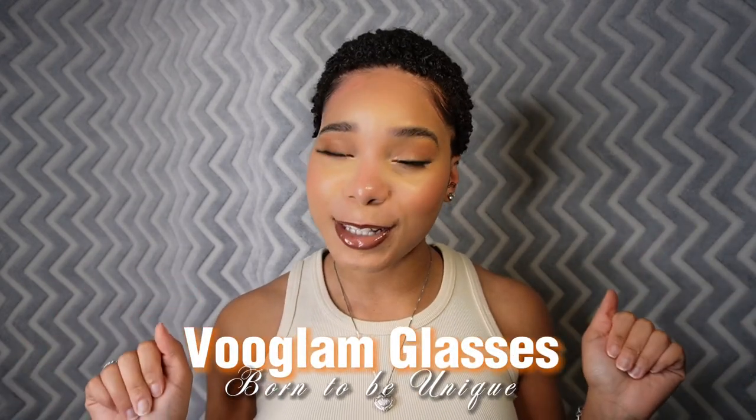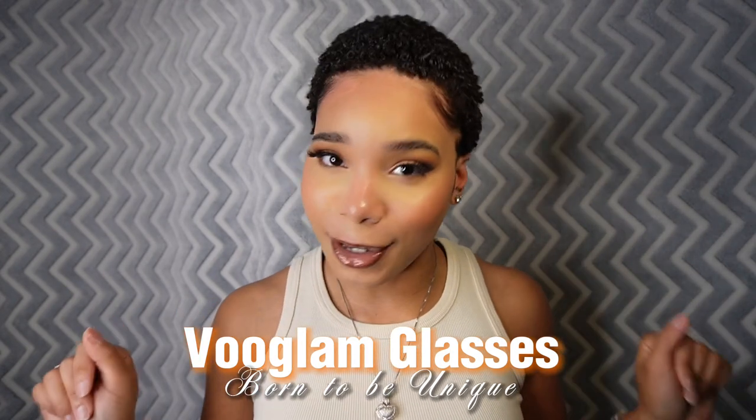Hey my loves, welcome back to another video! It's your girl Adore Christiana and today we are going to do another glasses haul. Today's glasses are coming from Vu Glam Glasses, where you were born to be unique.